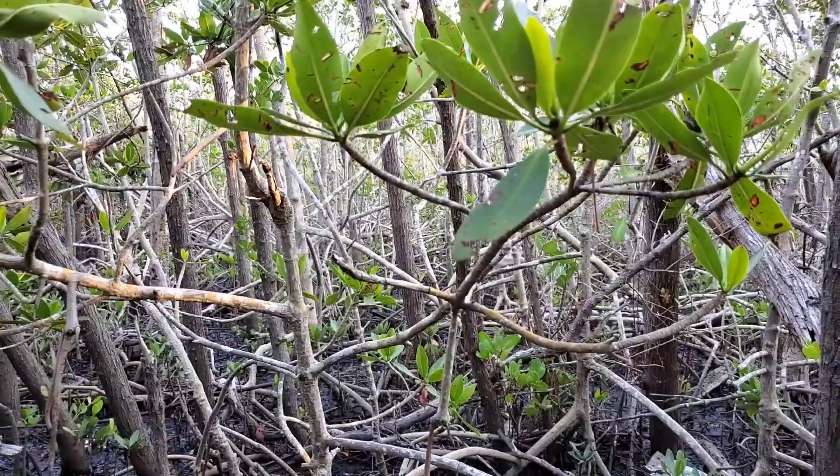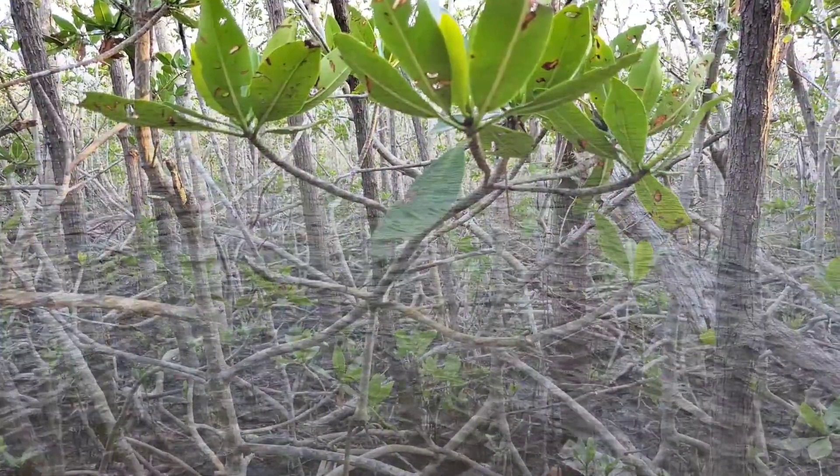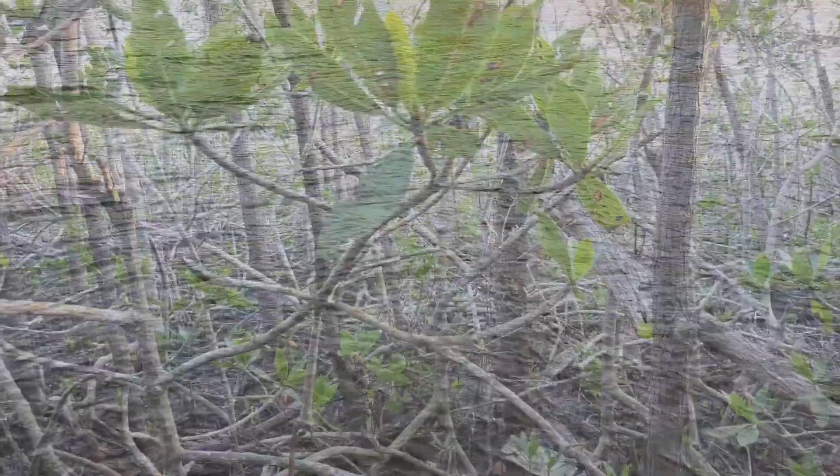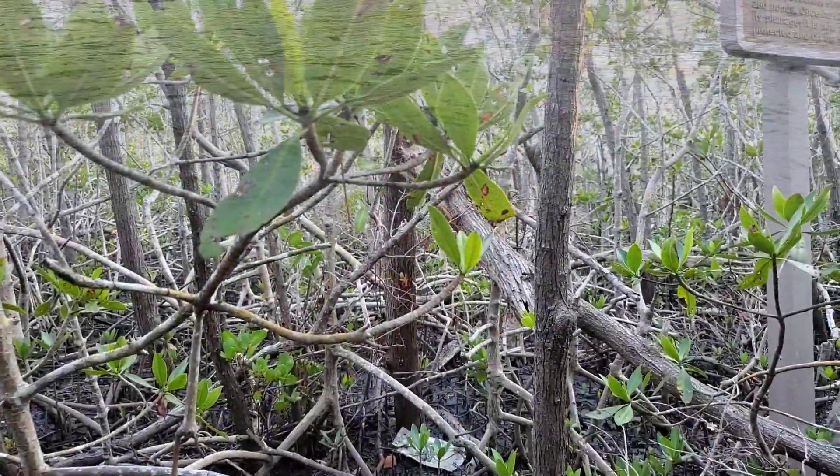As Hurricane Week on NBC2 continues, let's examine a natural storm surge mitigator: mangroves. Mangroves offer drag resistance to moving water because of the mesh of roots and stems and branches and leaves. This all slows it down, reducing the depth of storm surge and how far inland it can travel.